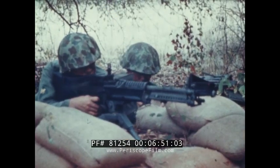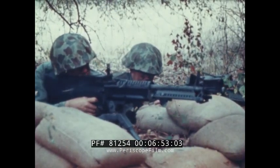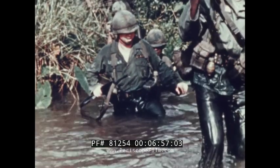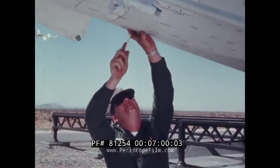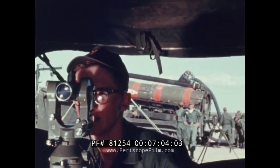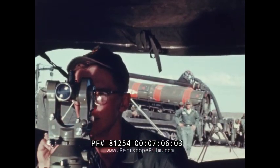Land combat is the soldier's job. It's rugged and complicated, and no one weapon can do everything. That's why the Army needs many missiles. They give the American soldier better firepower — a means to fight and defeat any enemy.